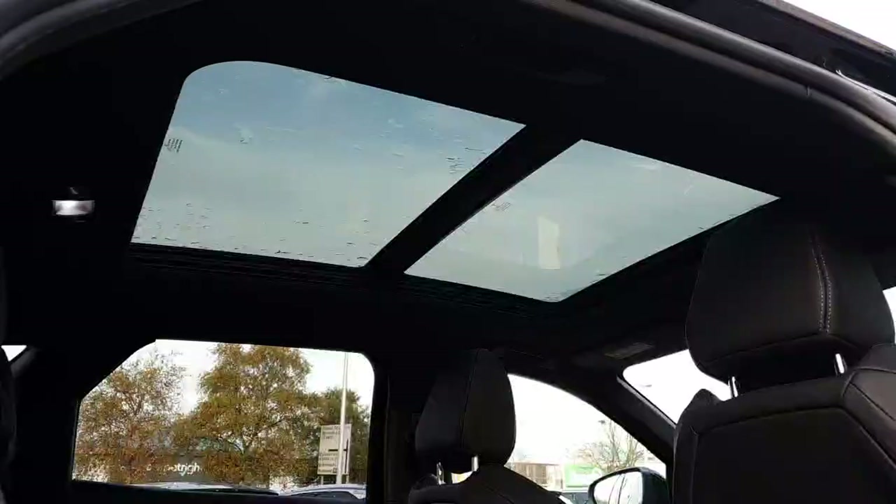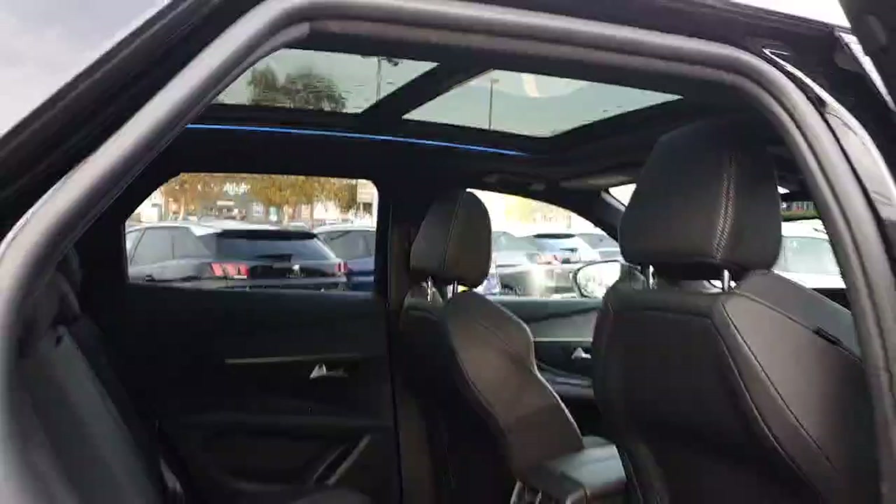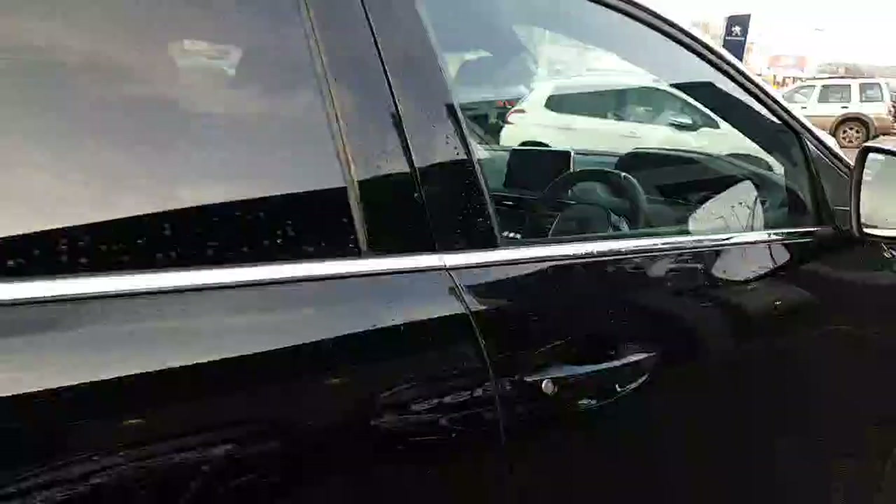The panoramic sunroof lets a large amount of light in. You are able to close the blind if you don't want it open.